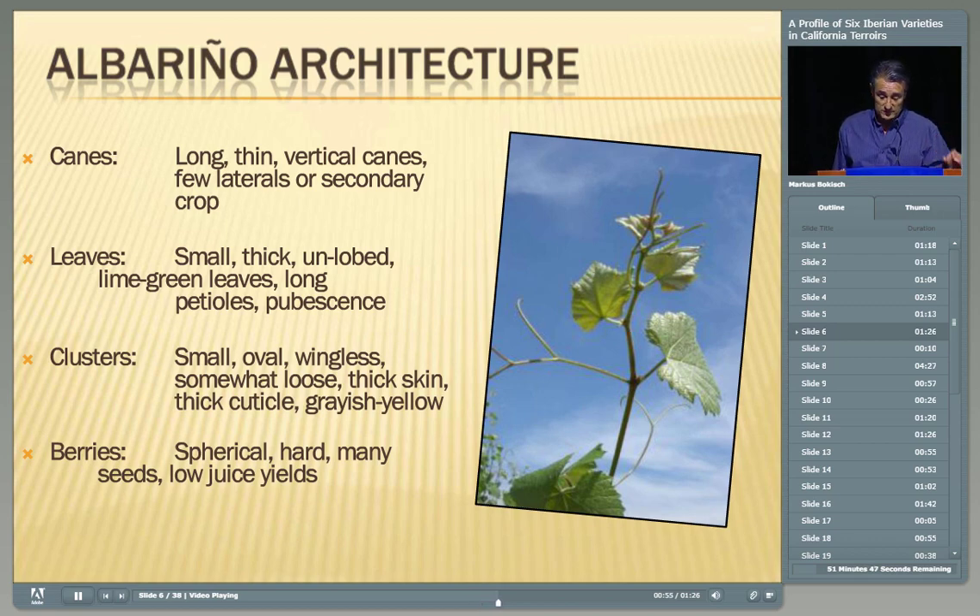The clusters are small, oval, generally wingless, somewhat loose, and thick-skinned, with a very thick cuticle that gives them a grayish appearance. You can imagine this variety growing in a region with over 50 inches of rainfall — it's continuously green, with a very open, loose canopy with small, thick leaves and clusters that are very resilient to fungal attack because of the thickness of the cuticle and skin. It kind of makes sense that it would work well in Galicia and northern Portugal.